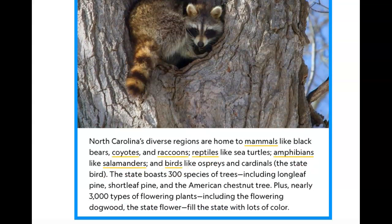Here we see a picture of a raccoon in a tree. North Carolina's diverse regions are home to mammals like black bears, coyotes, and raccoons; reptiles like sea turtles; amphibians like salamanders; and birds like ospreys and cardinals, which is the state bird. The state boasts 300 species of trees, including longleaf pine, shortleaf pine, and the American chestnut tree, plus nearly 3,000 types of flowering plants, including the flowering dogwood, which is the state flower.